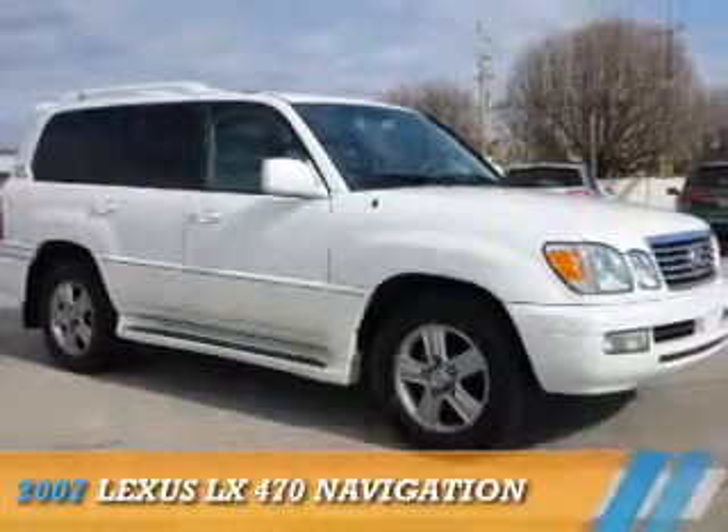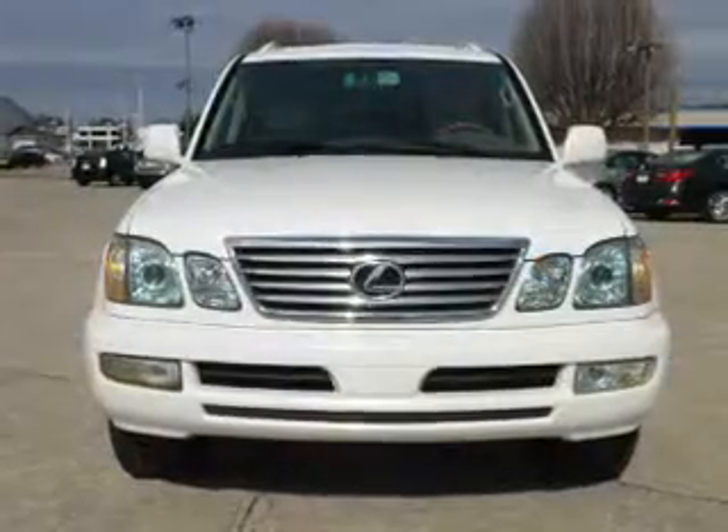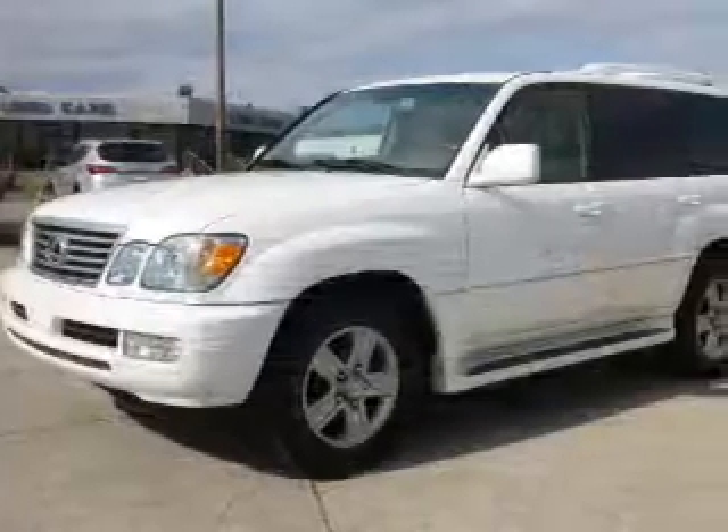Presenting the 2007 Lexus LX470. It's powered by four-wheel drive, an eight-cylinder engine, and a five-speed automatic transmission.